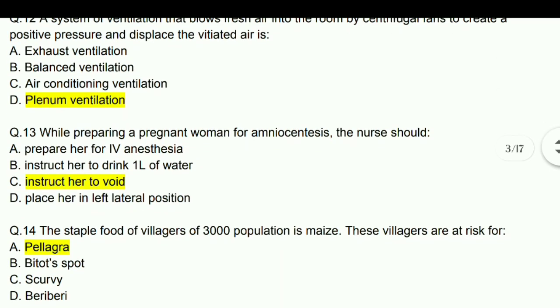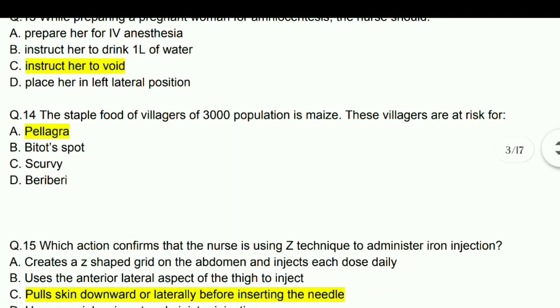While preparing a pregnant woman for amniocentesis, the nurse should instruct her to void. Next: A staple food of villages of 3,000 population is maize — these villages are at risk for pellagra.